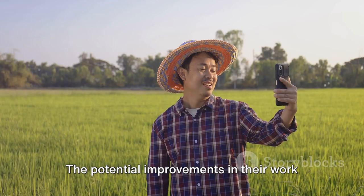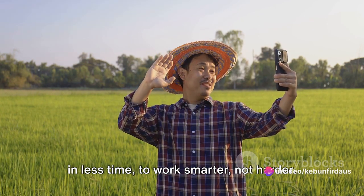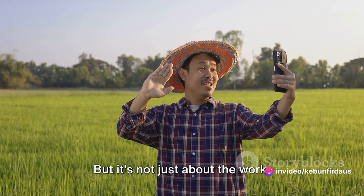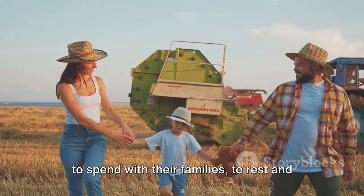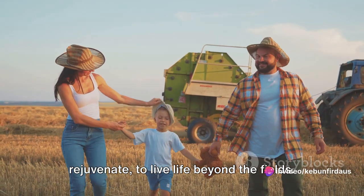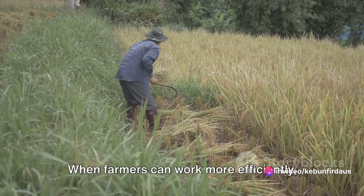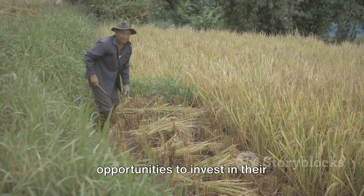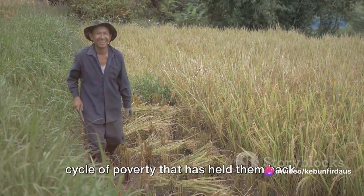The potential improvements in their work efficiency are staggering. This machine enables them to plant more in less time, to work smarter, not harder. But it's not just about the work — it's also about the quality of life. With this machine, farmers have more time to spend with their families, to rest and rejuvenate, to live life beyond the fields. When farmers can work more efficiently, they can produce more. More production means more income, more opportunities to invest in their communities, more chances to break the cycle of poverty that has held them back.